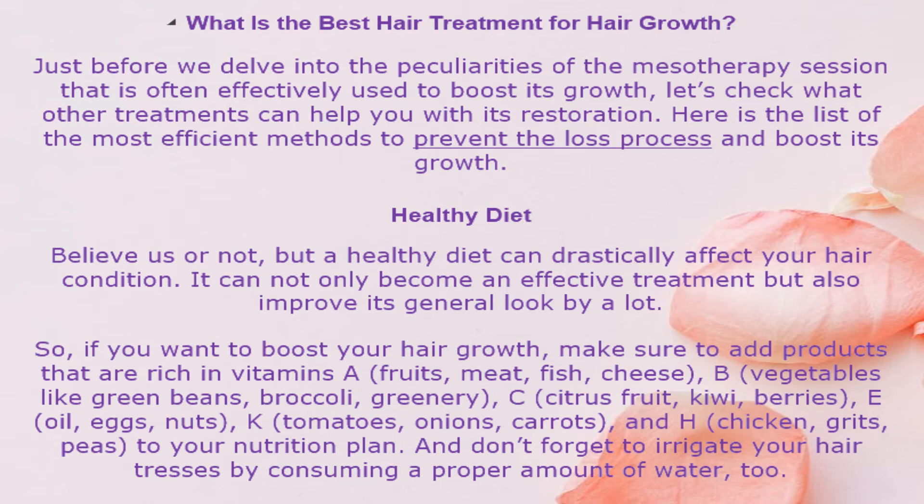Healthy diet. Believe it or not, a healthy diet can drastically affect your hair condition — it can not only become an effective treatment but also improve its general look. So, if you want to boost your hair growth, make sure to add products rich in vitamins A (fruits, meat, fish, cheese), B (vegetables like green beans, broccoli, greenery), C (citrus fruit, kiwi, berries), E (oil, eggs, nuts), K (tomatoes, onions, carrots), and H (chicken, grits, peas) to your nutrition plan. And don't forget to stay properly hydrated by consuming a proper amount of water.